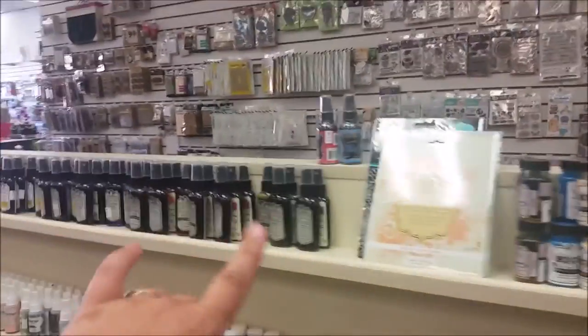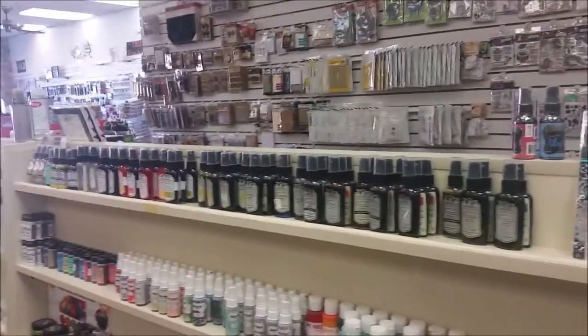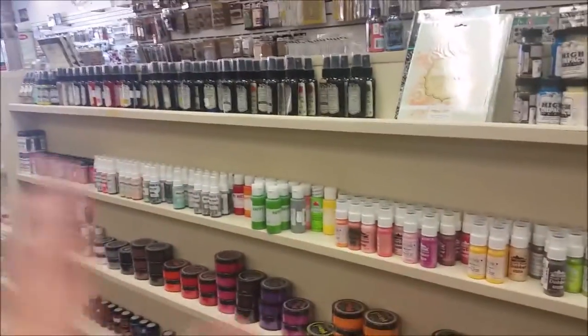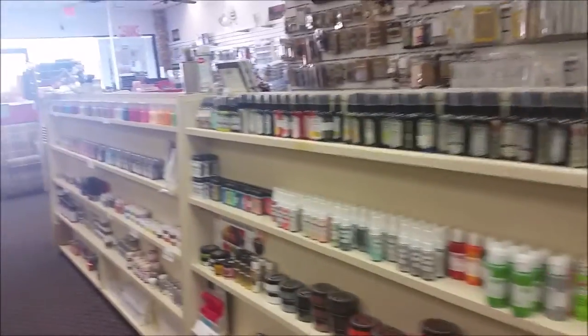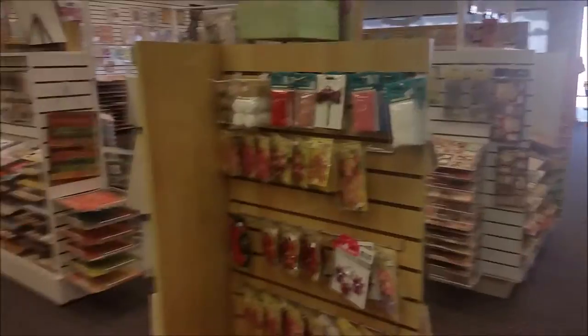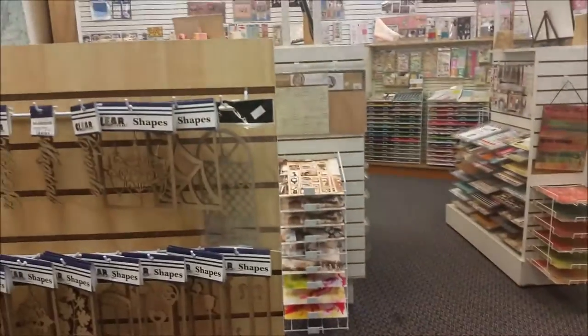Getting in here we have lots of our more mixed media — here's Tattered Angels paints and Glimmer Glams, and here's all of the Glimmer Mists and some chalkboards down there. There are lots of other ones down here too — Adirondacks and Mr. Huey's is here.